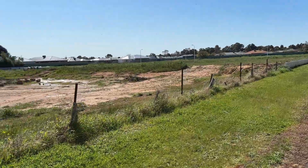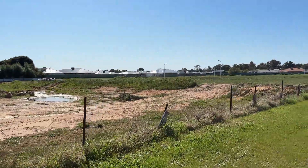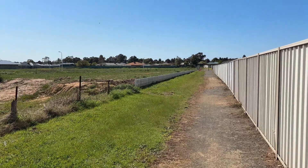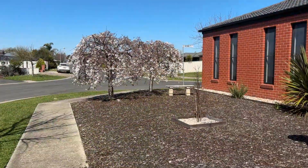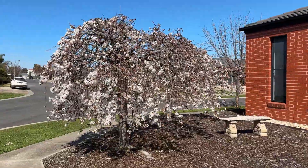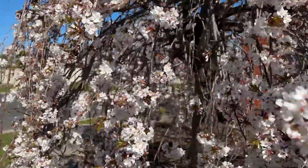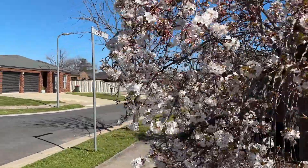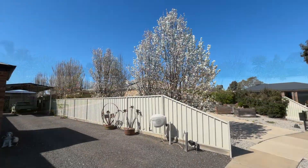Not much happening at the subdivision, not much at all. Still a bit of blossom around. More blossom.